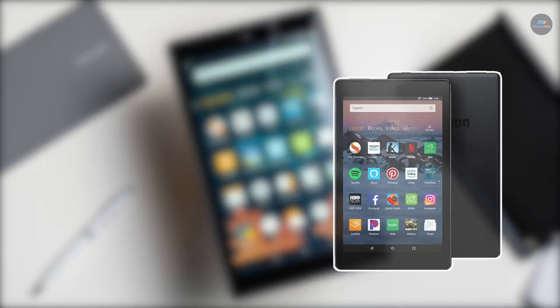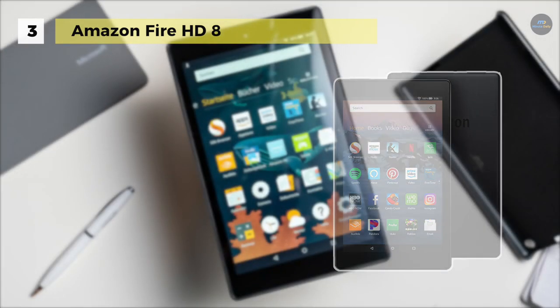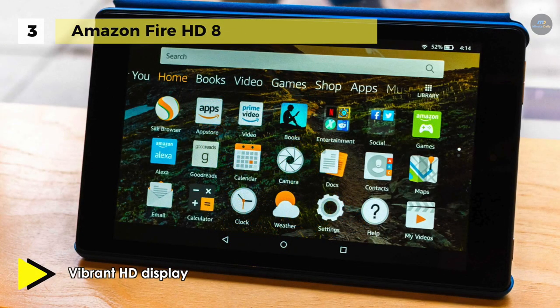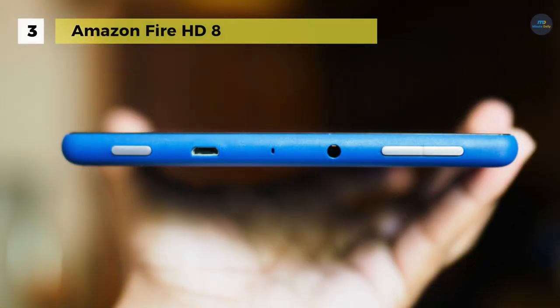The Amazon Fire HD 8 comes with a vibrant 20.3cm HD display, a 1.3GHz quad-core processor, 1.5GB of RAM, and Dolby Audio. It offers up to 10 hours of mixed-use battery life and supports 16 or 32GB of internal storage and a microSD card slot for up to 400GB of expandable storage.